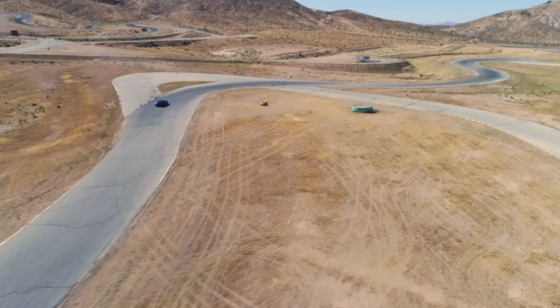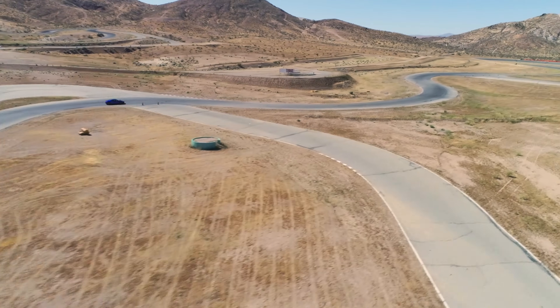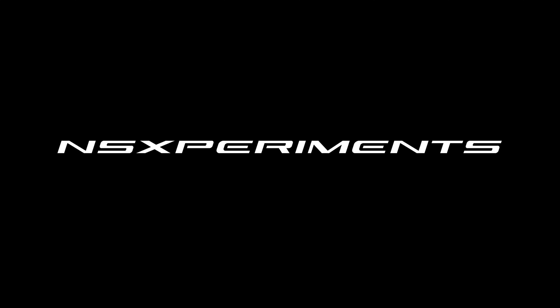So it's pretty awesome to use this flow visualization paint and actually see the aerodynamics in real life, in real conditions. A huge thank you to Acura for having me out, and thank you all for watching. If you have any questions or comments, feel free to leave them below.